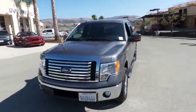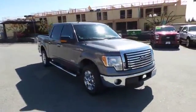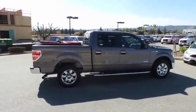2012 F-150. A Ford F-150 knows how to handle any situation. It's built to follow orders. No whining. This vehicle has less than 30,000 miles. Here are some of this vehicle's great options.